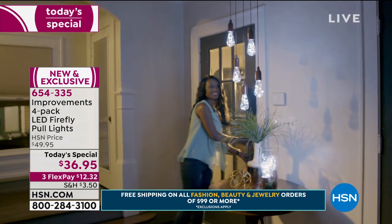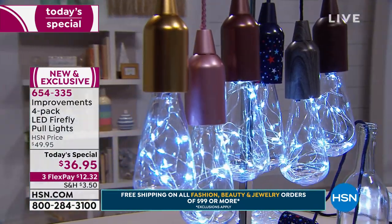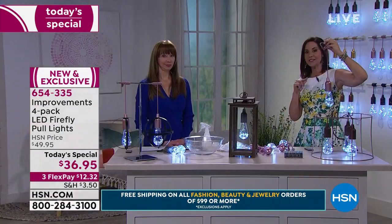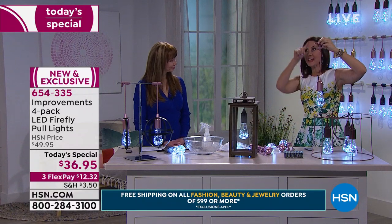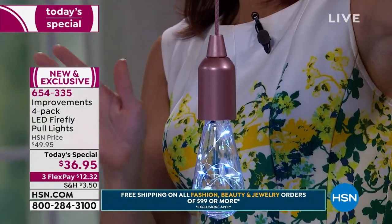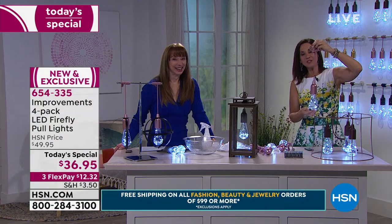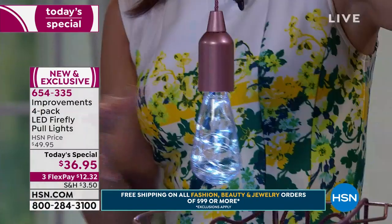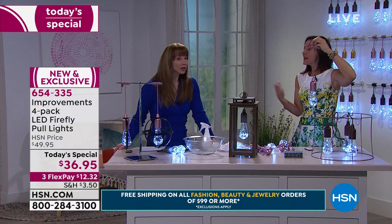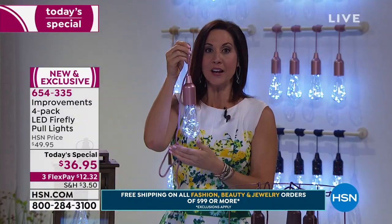You get a lot of bang for your buck here. These are stunning. You know what would be amazing? Can you imagine tailgating? You just hang these from the tailgate. Wouldn't they be beautiful? There are a lot of people that really take their tailgating seriously. How gorgeous — you could make your tailgating elegant. What if you just have a truck and want to go out in the middle of the night and have a little picnic with your kids? Create memories that are unlike any other.